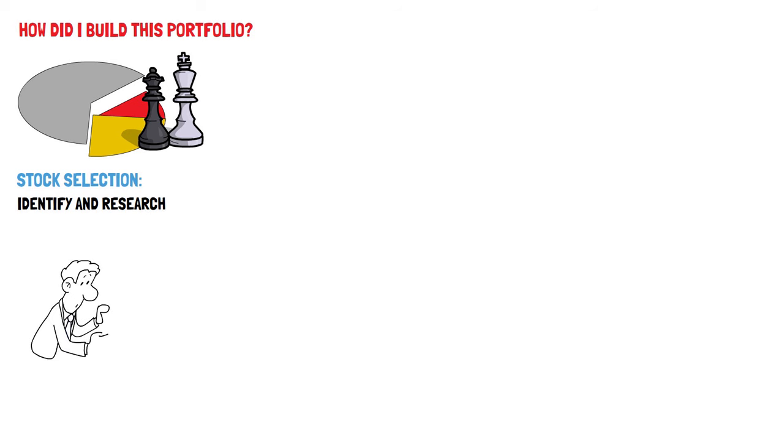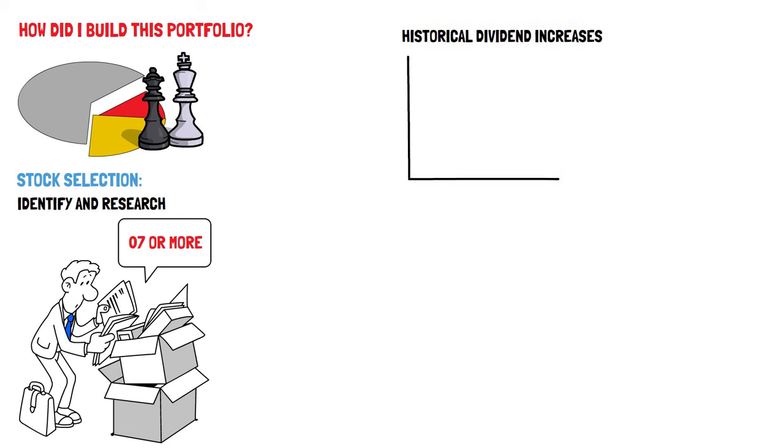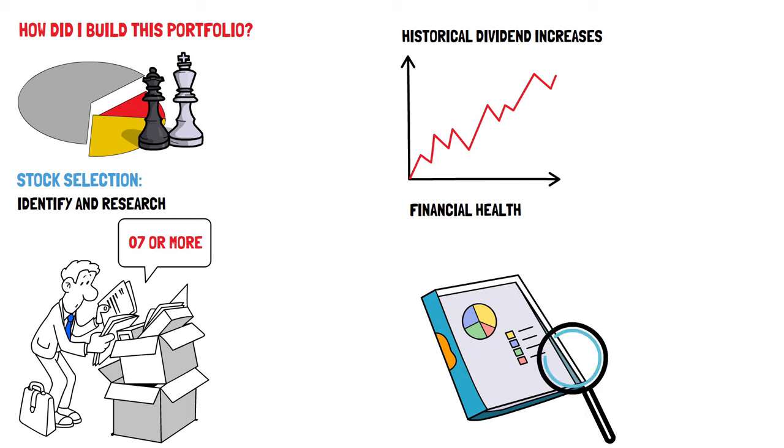Stock selection: Begin by identifying potential dividend aristocrats in the UK market. Look for publicly traded companies with an established track record of raising dividends for seven or more consecutive years. Online stock screeners, financial reports, and investment news can be valuable resources. Historical dividend increases: Examine the history of dividend increases for each company — the longer the streak, generally speaking, the better. Analyzing financial statements, earnings reports, and management discussions can help you assess their ability to maintain consistent dividend growth. Financial health: Evaluate the financial health of the companies you're considering. Key financial metrics such as the debt-to-equity ratio, cash flow, and dividend payout ratio can help you determine if the company can sustain its dividend growth.